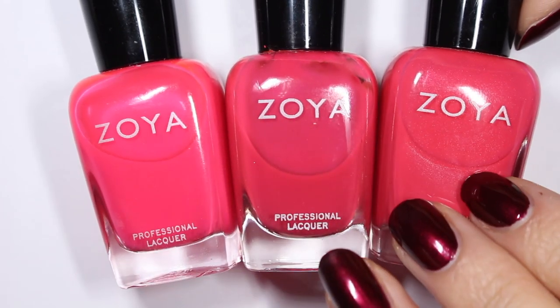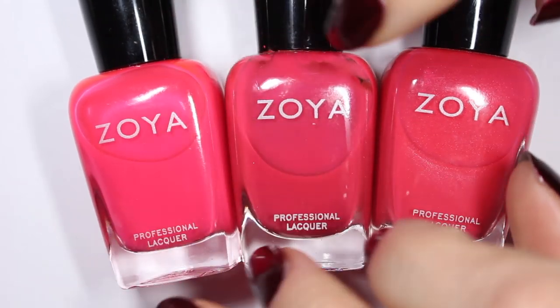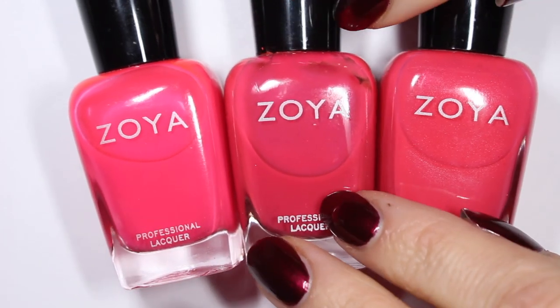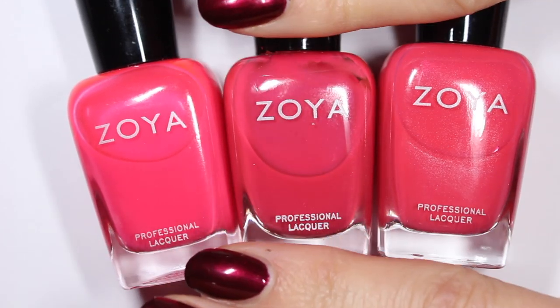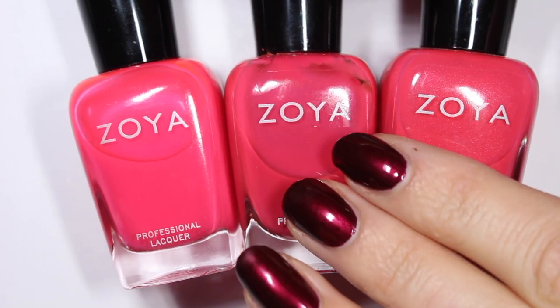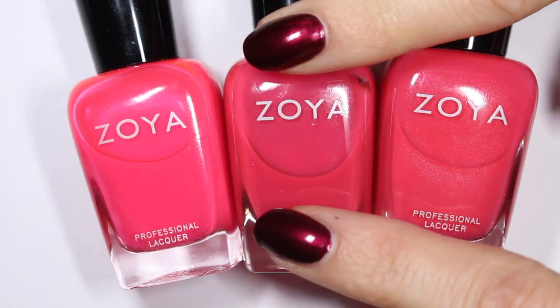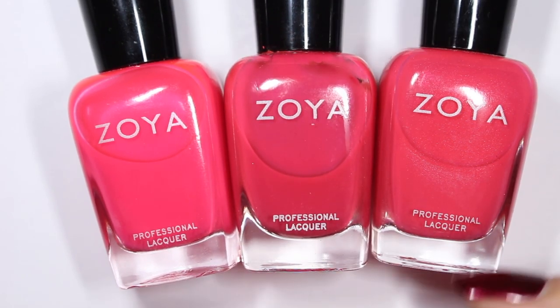Today I have another installment of my pink comparison series. We have three kind of hot neon pinks here today to talk about, and I don't know that I've ever filmed one of these videos where my current nail polish clashed more with the nail polishes that I was comparing. I'm wearing Blair and it just doesn't really go, doesn't work, but I love Blair.